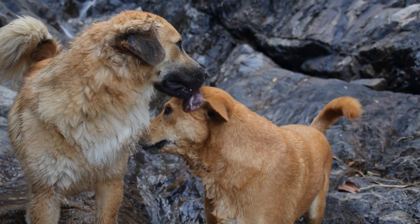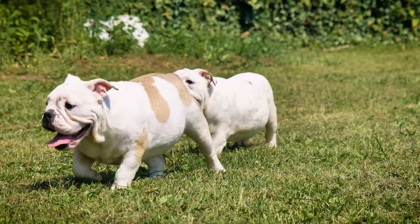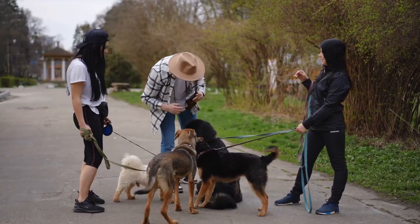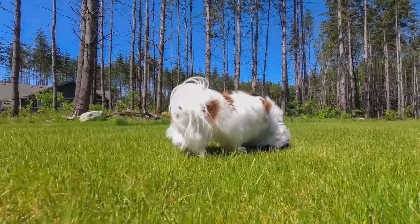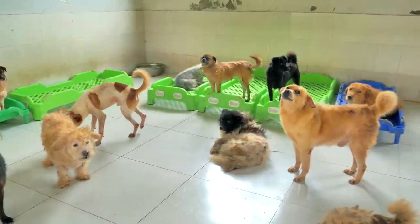Once you feel like they're really getting the hang of this friendship thing, you can start to relax a bit more. Eventually, when you're confident they're best buds, you can let them hang out more freely at home. And that's how to introduce dogs to each other.